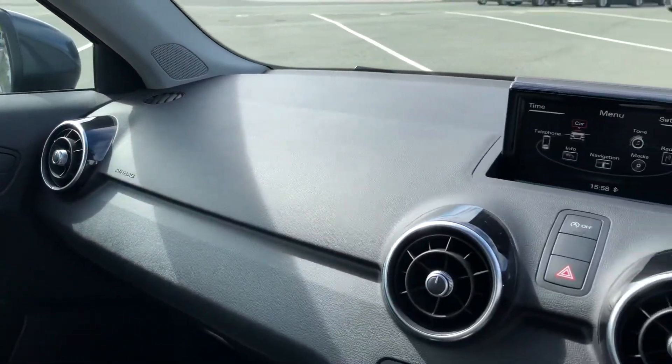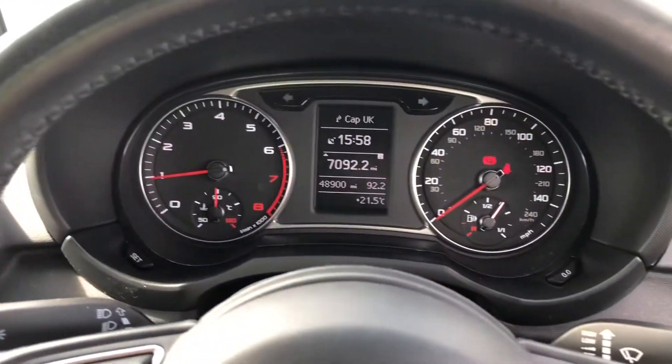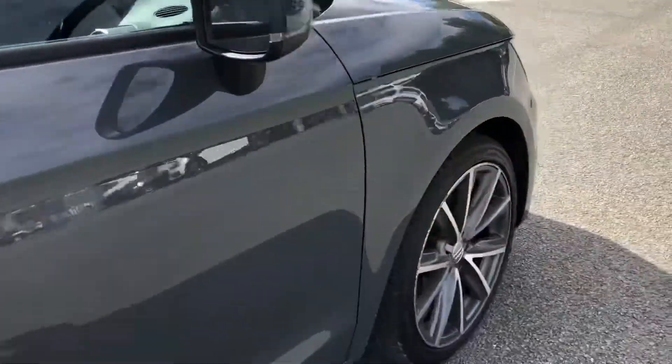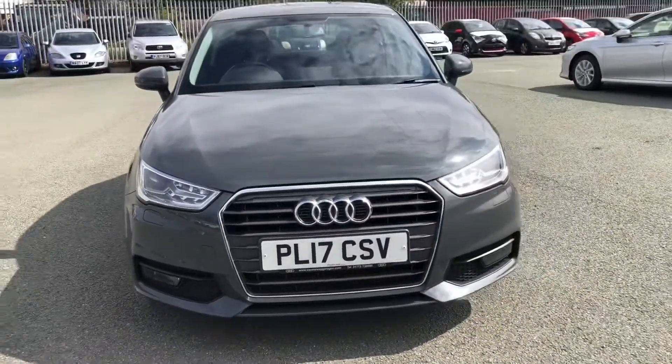Overall, this is a really impressive interior, blending high-quality materials and build quality with some great technology. This was the walk-around of the Audi A1 Sport. If you'd like to enquire, test drive, or request a personalised finance quote, please contact us. Thank you for watching.